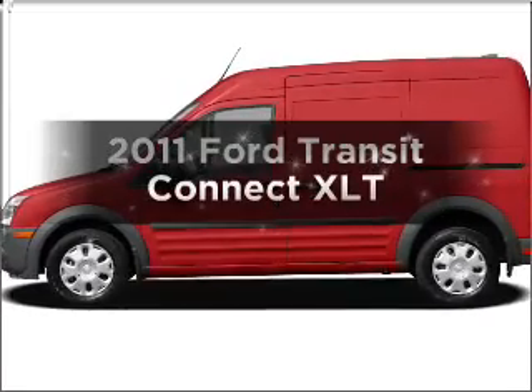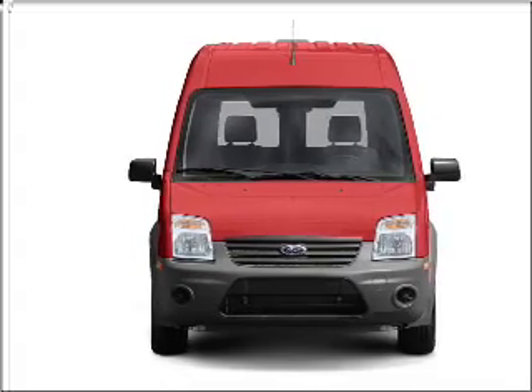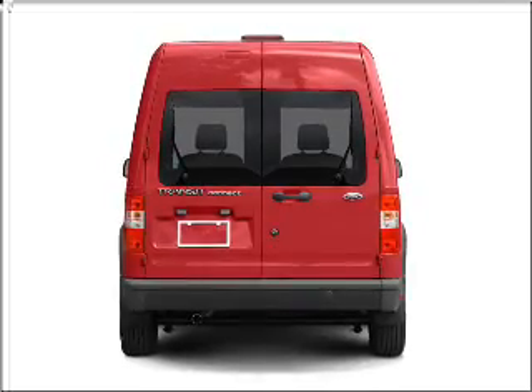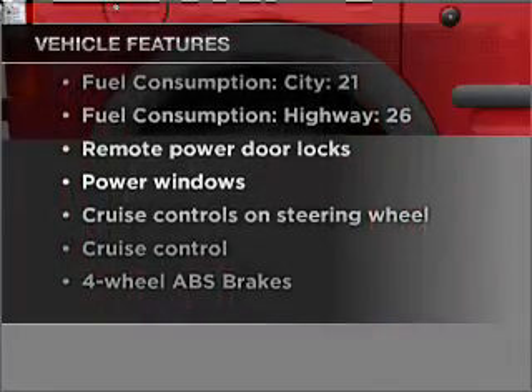Check out this 2011 Ford Transit Connect. Travel the roads in style and comfort in this great vehicle. With an efficient 4-cylinder engine connected to a smooth-shifting automatic transmission, the anti-lock braking system will keep you safe on the road, and with these notable features you won't want to miss out on the opportunity to own this amazing vehicle.